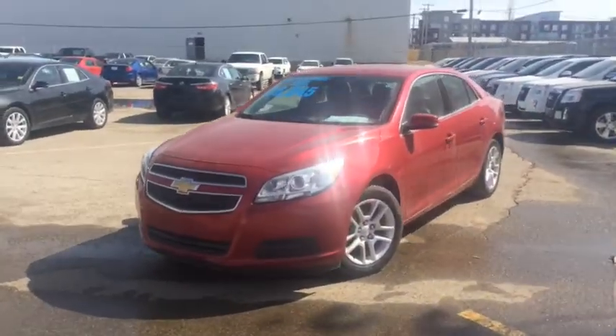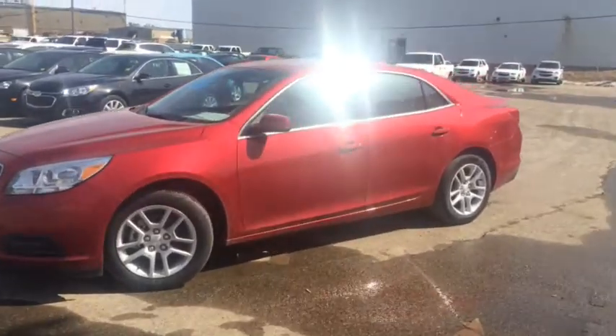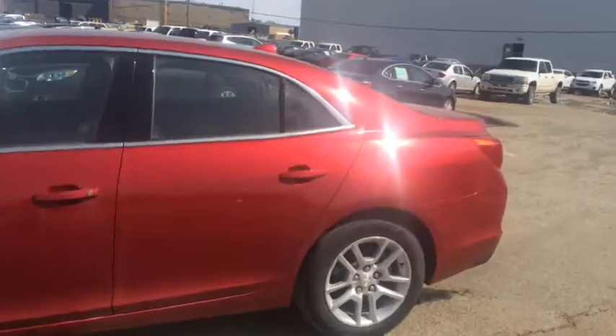Welcome to Davis Chevrolet. We've got a brand new 2013 Chevy Malibu 1LT with a red exterior. Let's take a look at the inside.